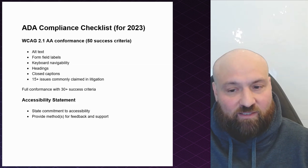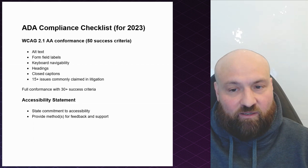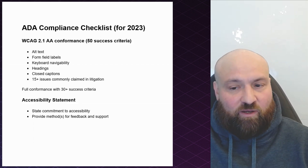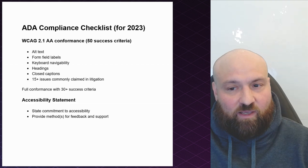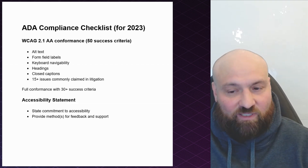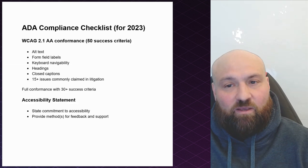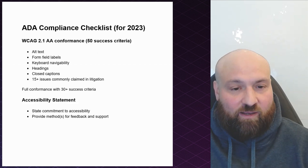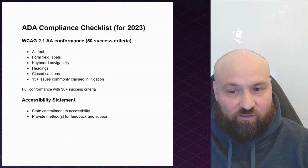So the two best practices again come down to having an accessibility statement posted and conformance with the Web Content Accessibility Guidelines. But conformance is going to take much more time than posting an accessibility statement because the Web Content Accessibility Guidelines incorporate many different accessibility measures.